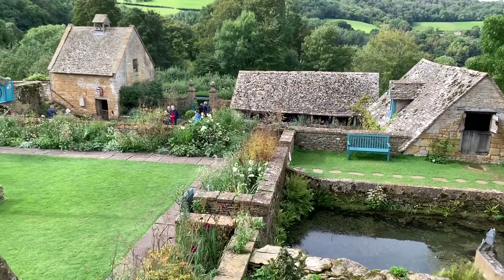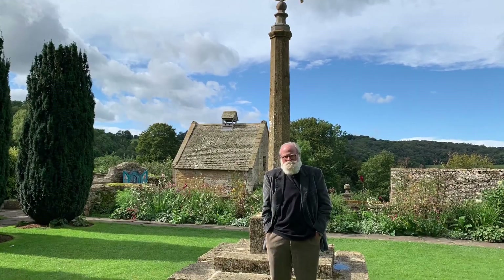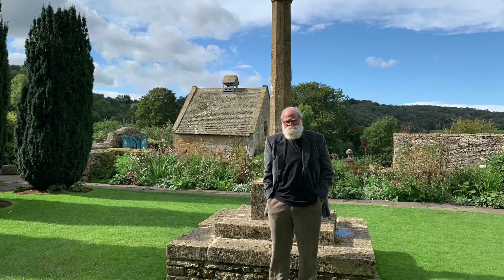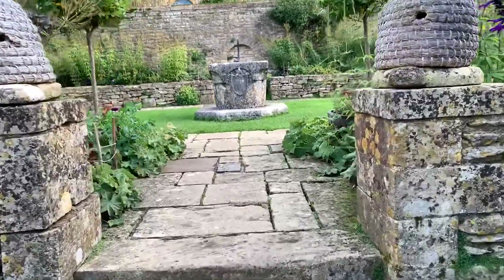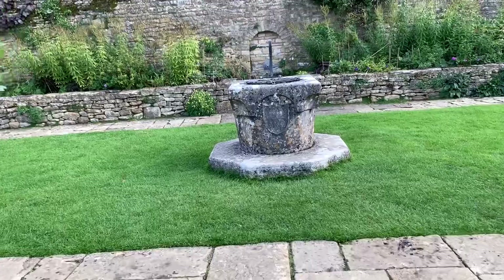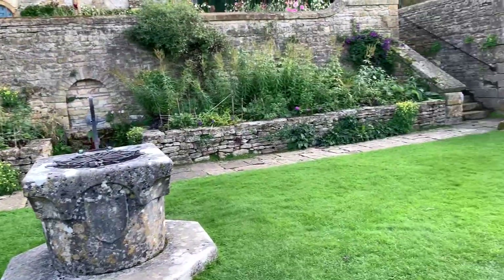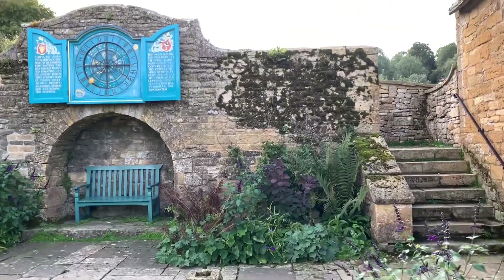The garden at Snowshill was laid out by Wade in collaboration with Arts and Crafts movement architect M.H. Baillie Scott, between 1920 and 1923. Their elaborate layout resembles a series of outside rooms, seen as an extension to the house.